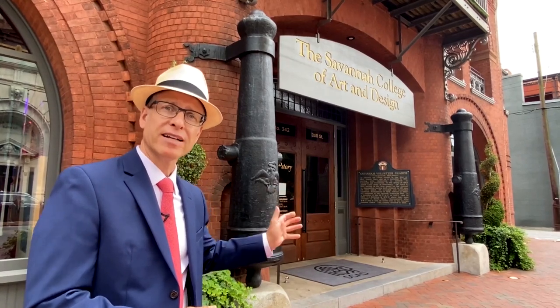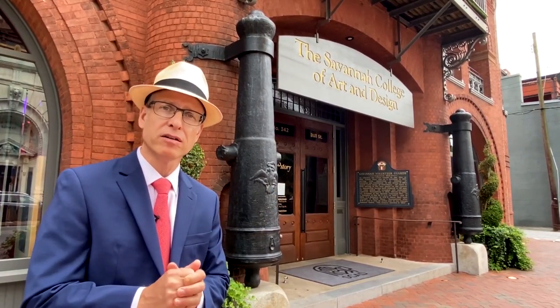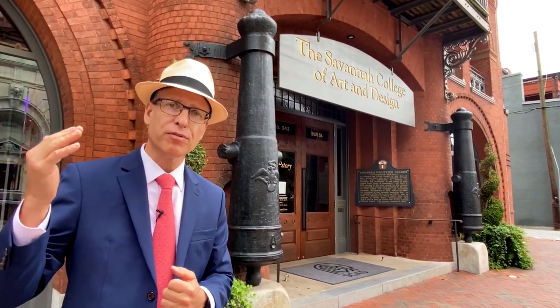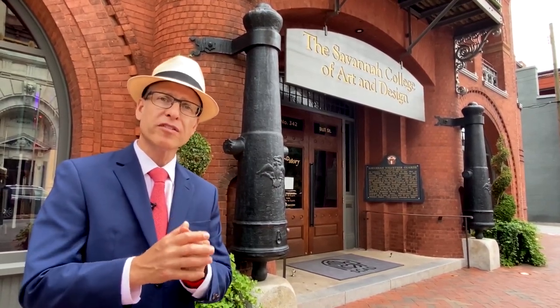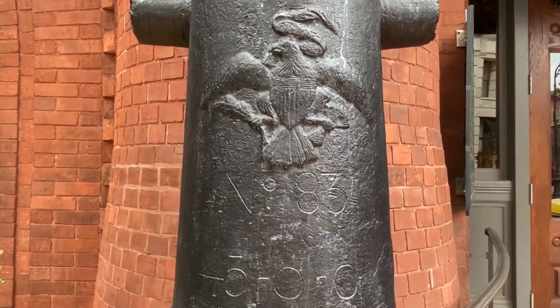The pair of 24-pounder cannons that flank the entrance to Petter Hall, which were discovered under the previous Volunteer Guards armory when it was demolished in 1889, are believed to be the oldest surviving cannons forged by the U.S. government anywhere in the country. In its original function as the Savannah Volunteer Guards Armory, the members of the militia company would have entered this spacious hall and gone up this grandiose wooden staircase to the second floor where all the principal functions took place — the reception rooms at the front overlooking Bull Street, and the drill hall at the back. So let's go upstairs and explore these main interior spaces.